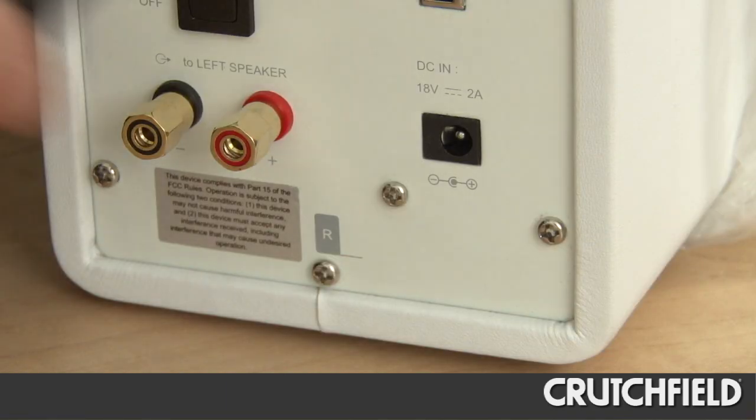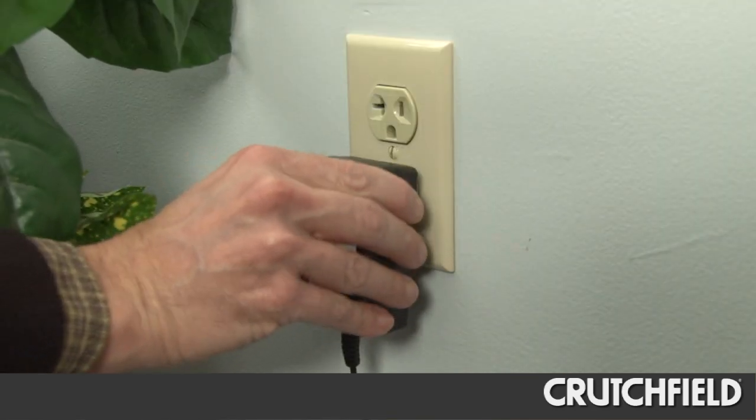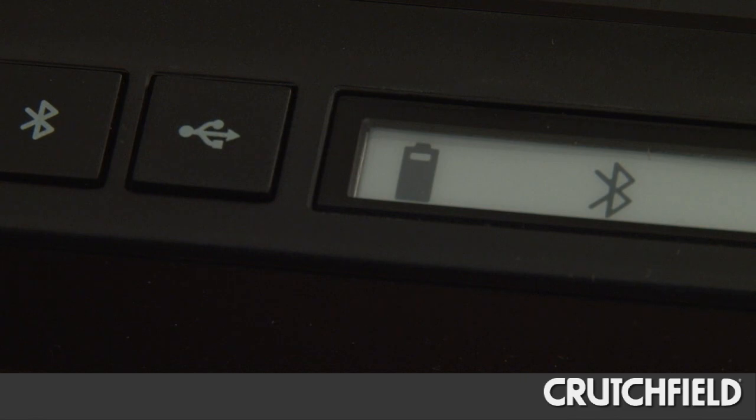One thing to keep in mind: even though Bluetooth speakers are wireless, they still need power for their built-in amplifier. Some speakers will always need to be plugged into a wall outlet to work. If you want portability, look for a model with a built-in rechargeable battery.